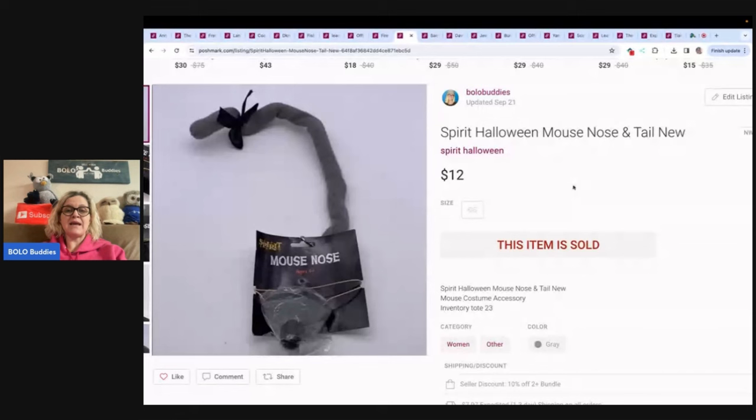Spirit Halloween Mouse Nose Tail — got this at the Goodwill bins, sold it for $12. Actually, it might've been a garage sale. I know I got some face masks that were animal shaped at the Goodwill bins. This may have been a garage sale, but probably a dollar or less.